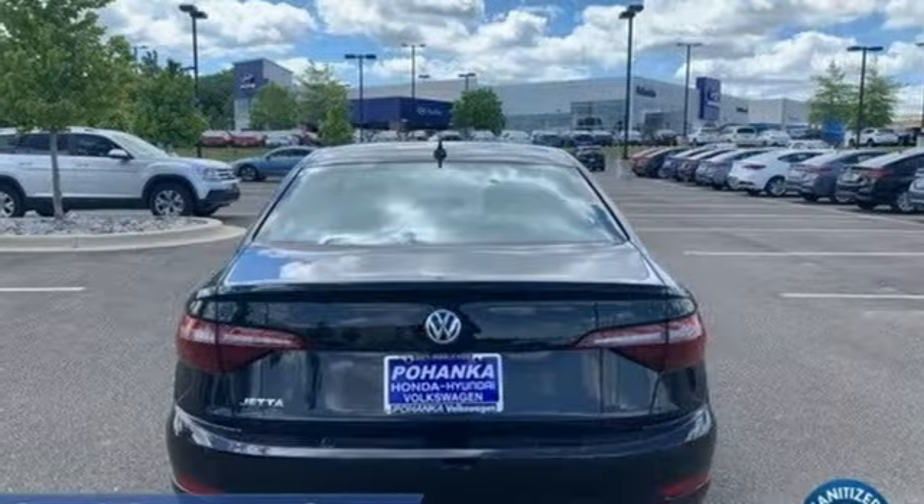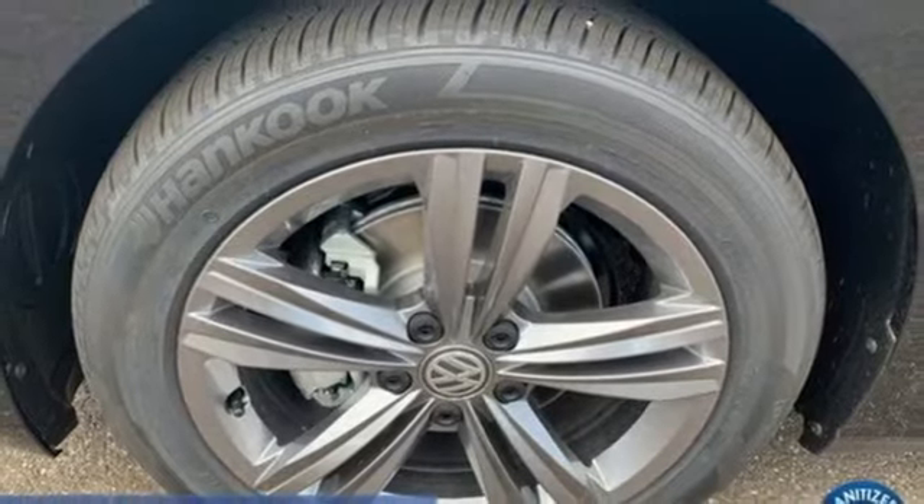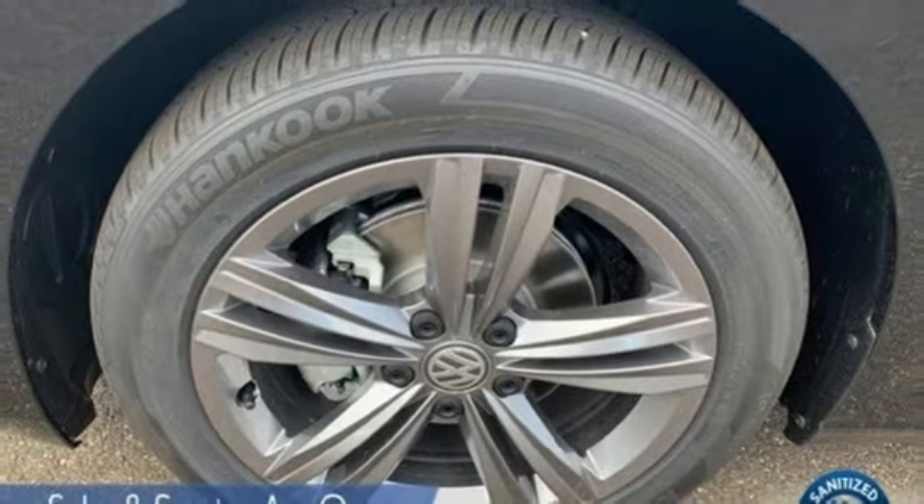Intercooled turbo inline four-cylinder engine, power sliding and tilting sunroof, sports suspension, and automatic transmission.